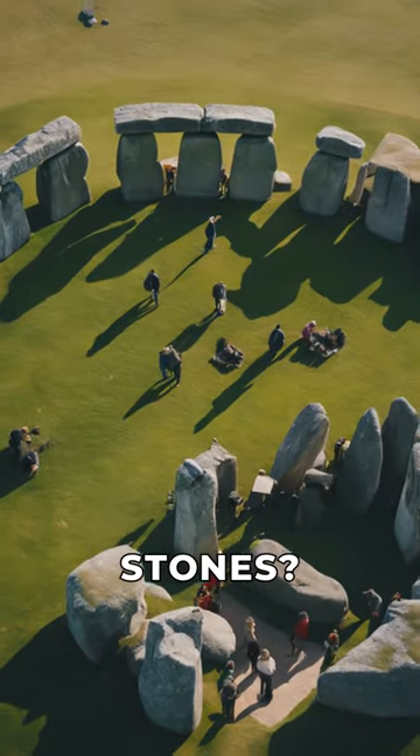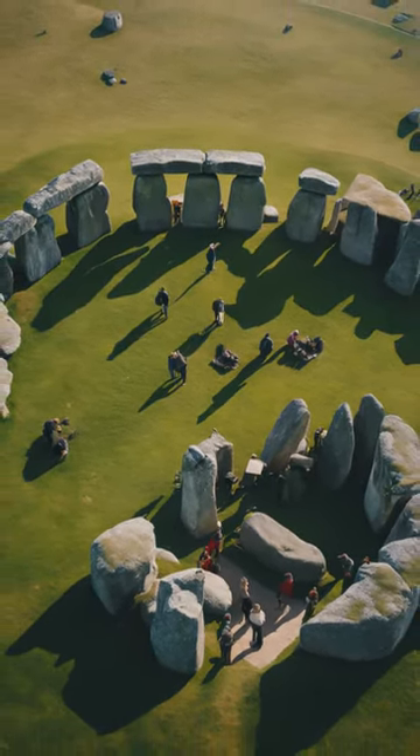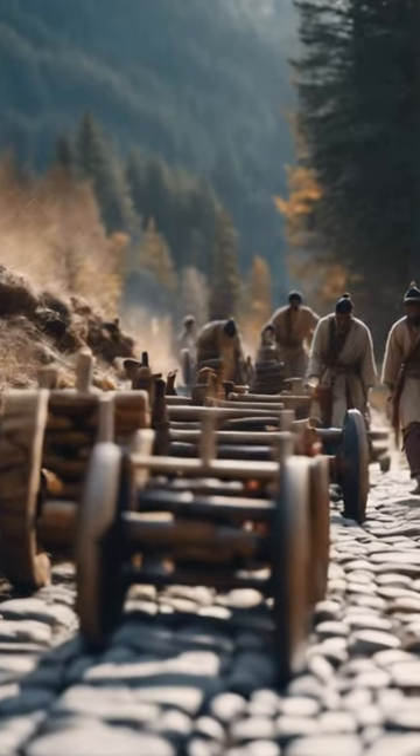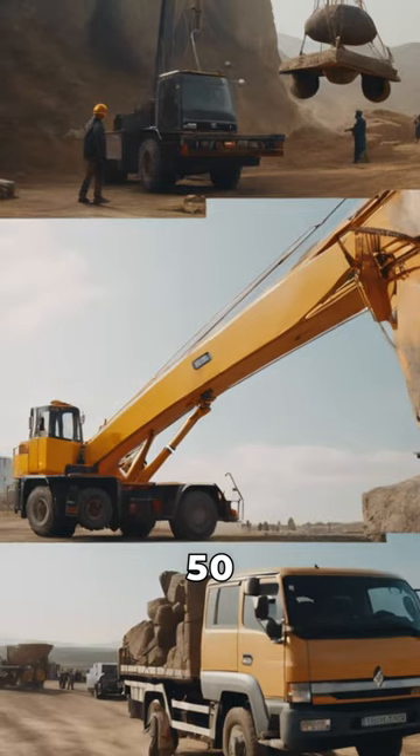Ever wondered how ancient people moved massive stones? Well, they used log rollers and sledges to transport the stones. This method helped them move stones weighing up to 50 tons.